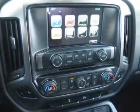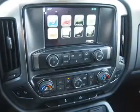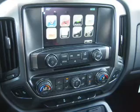Child safety locks, iPod integration, great quality at a great price. Call or click to contact us today.